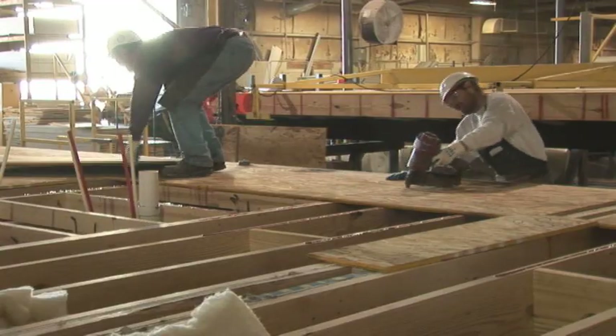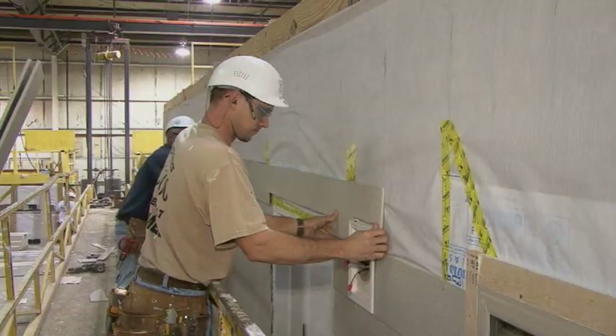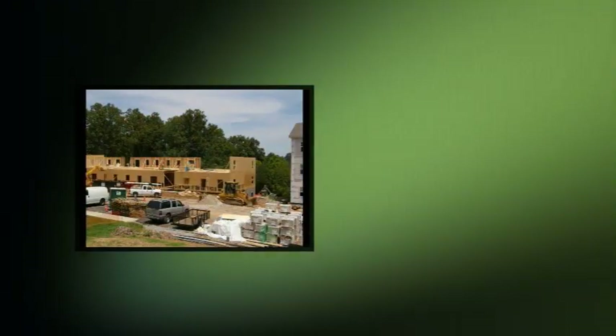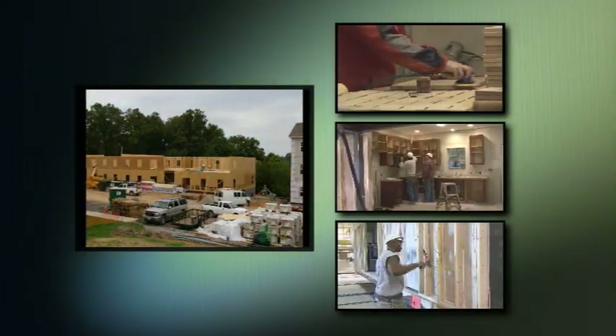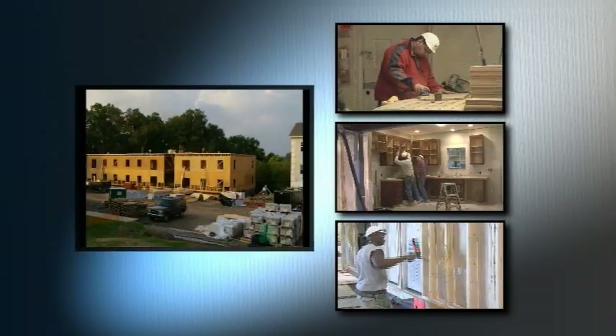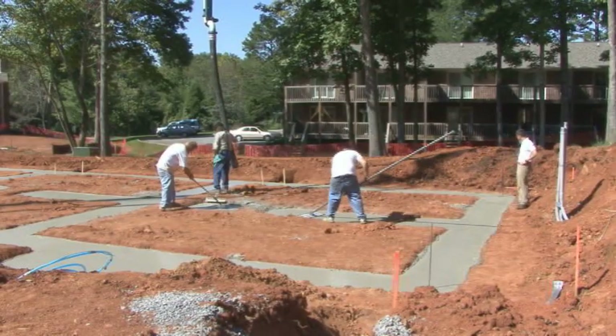Modules are built in climate-controlled facilities. Because there are no weather-related delays, factory construction is non-stop, year-round. Unlike standard sequential construction, the modular process allows numerous components to be built simultaneously. Meanwhile, preparation of the development site can be underway.